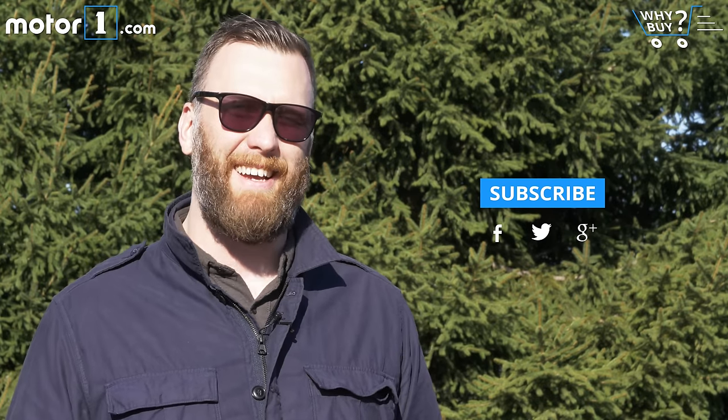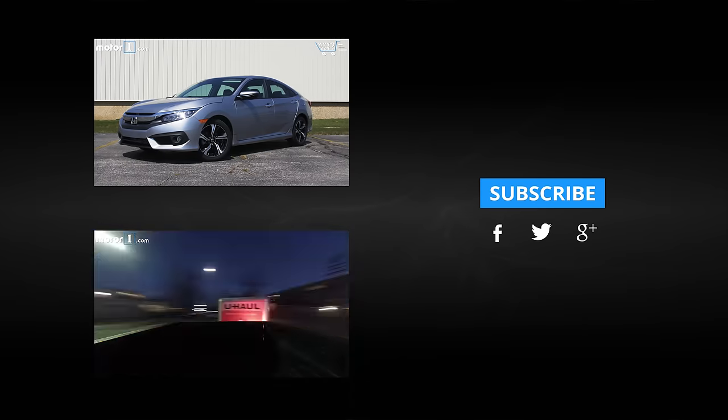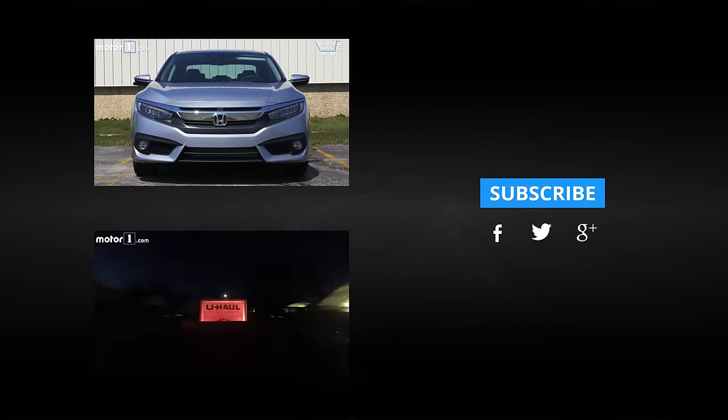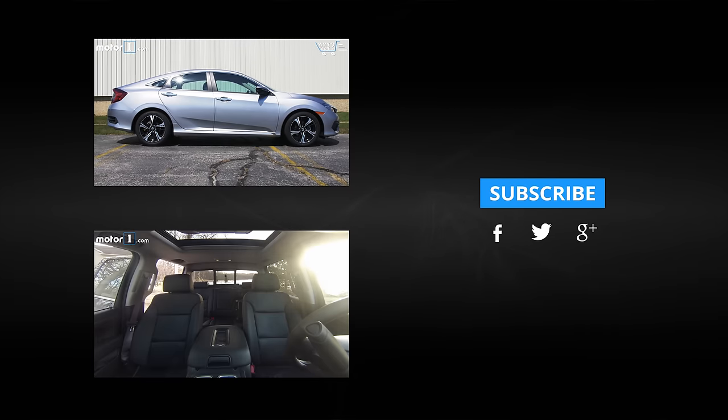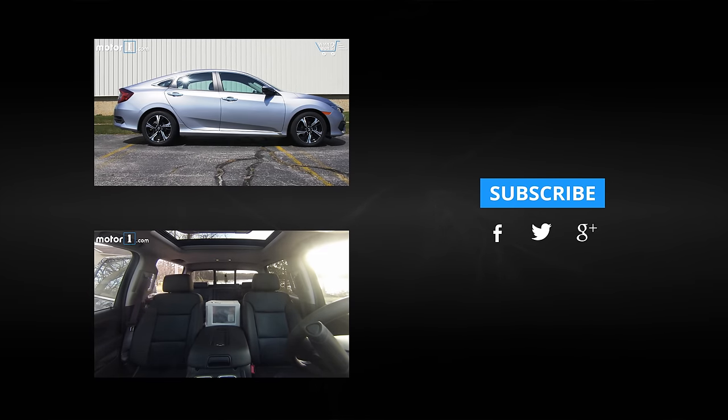If you liked our Chevy Colorado Why Buy video, you should subscribe to our channel because we're going to have a lot more. Find us on Facebook, find us on Twitter, and generally follow us around the internet because we're doing cool things.